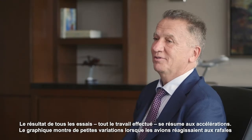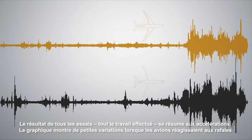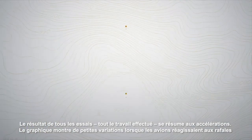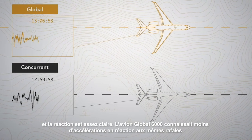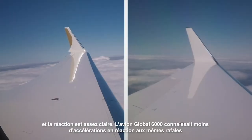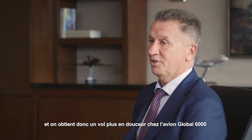The end result of all the tests and all the work that they did was the accelerations — the graph showing the squiggles as the airplanes respond to the gusts that they saw. And the answer was pretty clear. The Global 6000 was seeing less acceleration responding to the same gust, and they really are getting a smoother ride from the Global 6000.